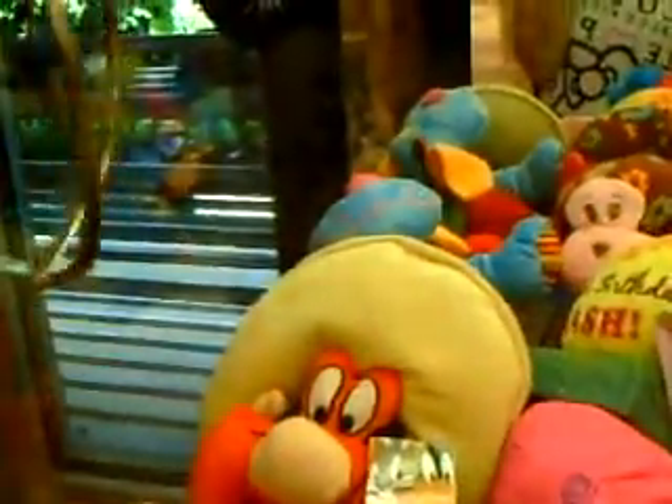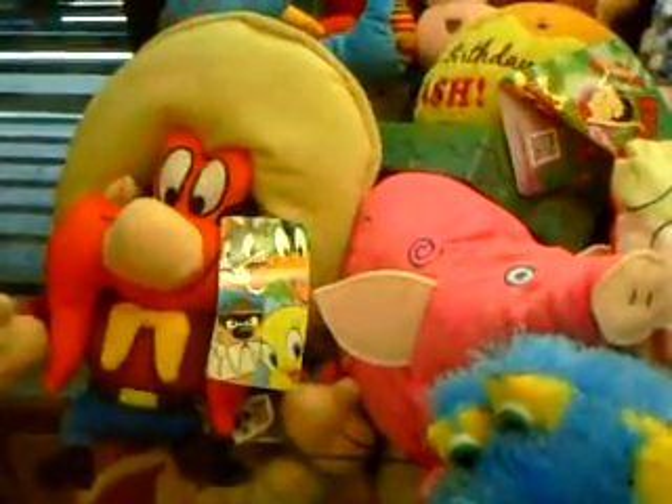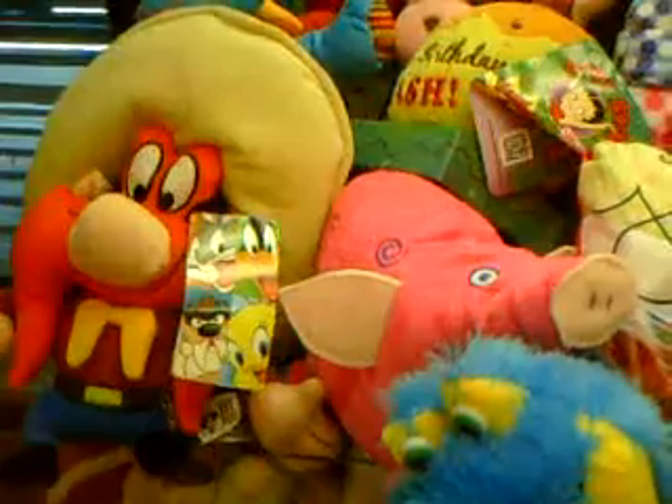This claw seems pretty weak. We got seven tries — we're just gonna go for Yosemite maybe. He's like really, really hard to get, so I don't think it'll work.